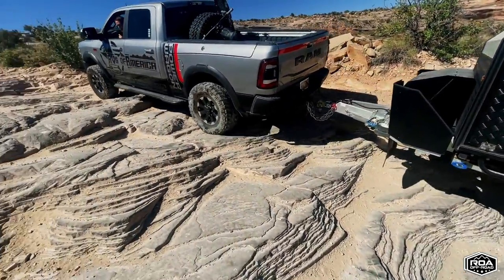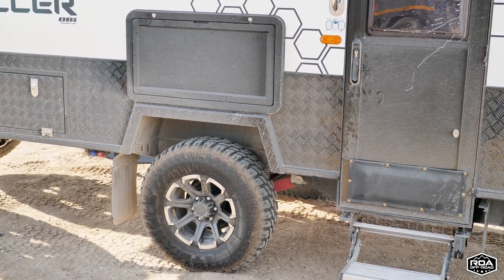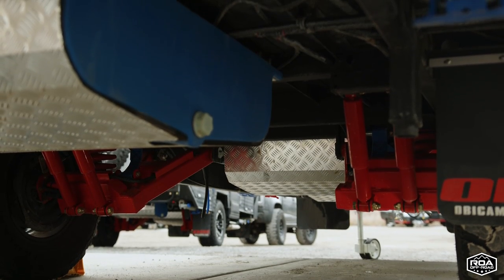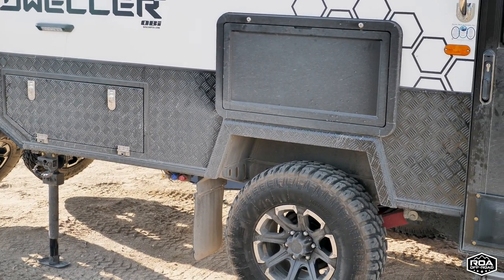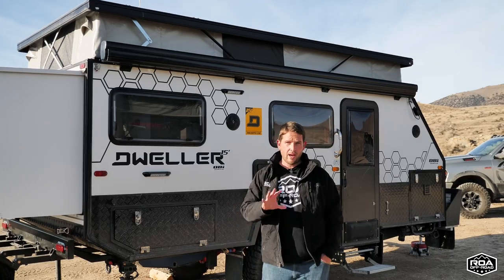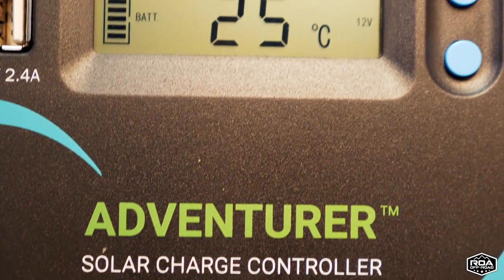Water capacity is 52 gallons of fresh water — phenomenal for a trailer this size, designed for off-grid scenarios. You have a 21-gallon gray tank, and with the outside kitchen and shower you'll use it but not fill it too fast. It also has a cassette toilet, which I'll cover later. All the electrical components are Renergy — solar charge controller, inverter — and I'll show those inside.